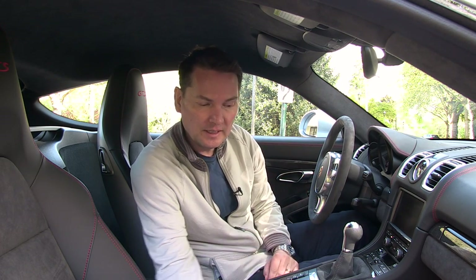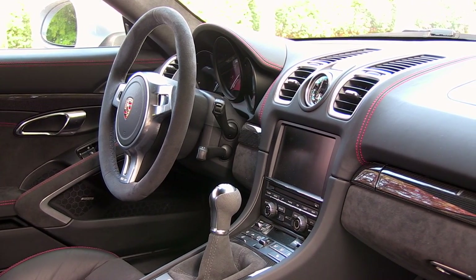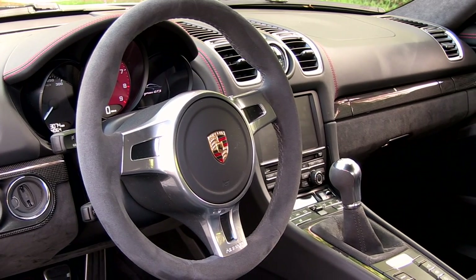The Cayman GTS gets an upgrade on the inside. You get the Alcantara two-tone seats with leather bolsters, Alcantara in the doors, an Alcantara steering wheel, the shift boot is Alcantara, and so is the headliner.